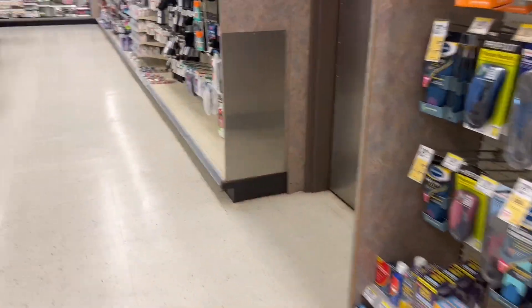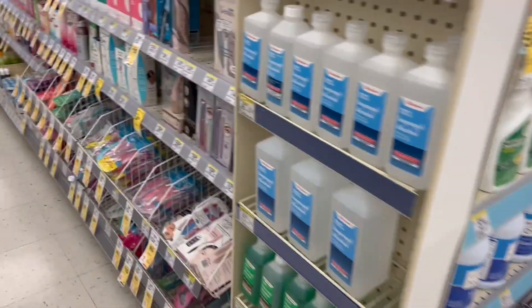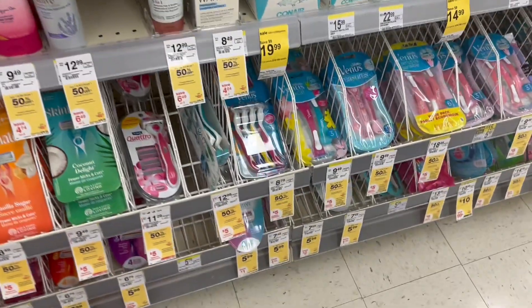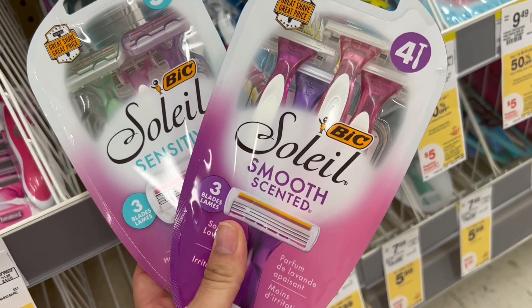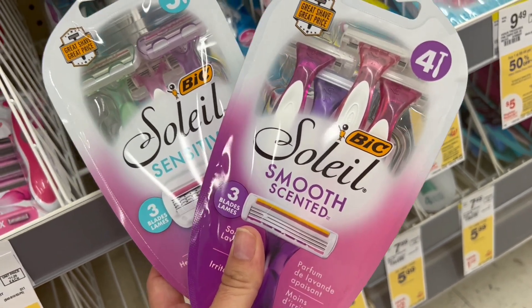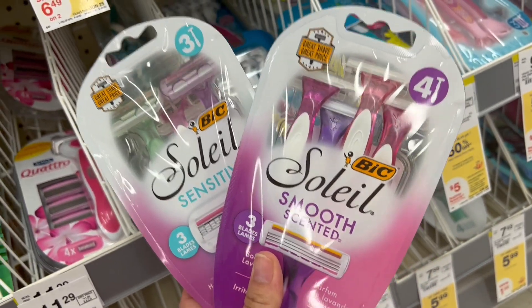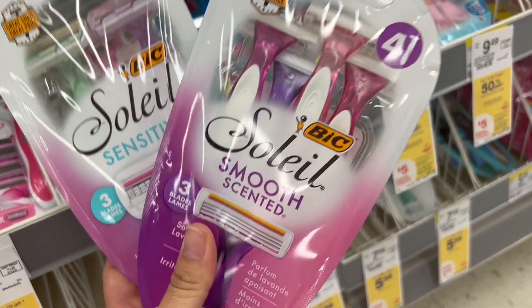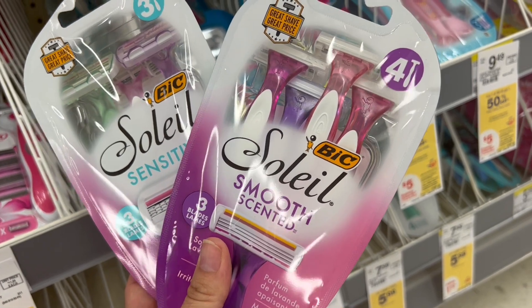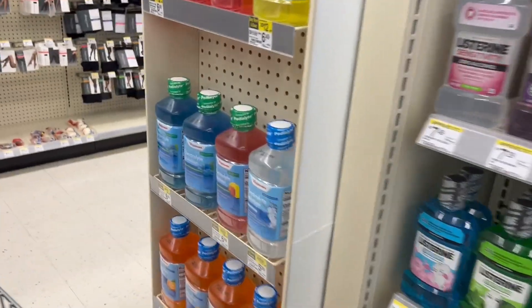Now we're doing another deal for the Bic products — we also have digital coupons for these. The deal for the Bic Razor says that when we buy two products at $5.99 each, we're going to get $4 back in a registered reward. Our total for both is $11.98, and after the $4 registered reward they come out to $7.98, or $3.99 each. Also check in your Ibotta app because there appears to be a rebate where when you buy two you get $2 back, making them $5.98 or $2.99 each.